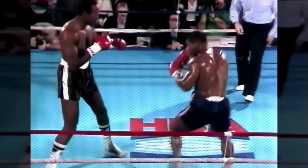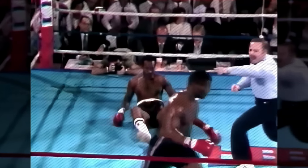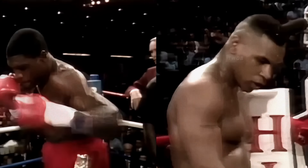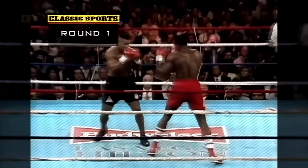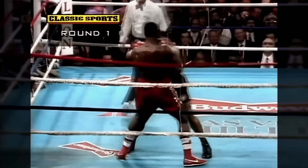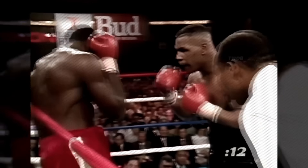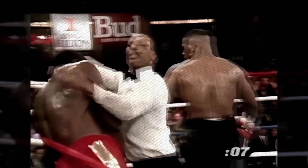Tyson's first punch, a right cross, sent Eddie Richardson down just eight seconds into the fight. In February 1989, the first fight took place between Mike Tyson and Frank Bruno — two of the biggest names in heavyweight boxing in the late 1980s. Both fighters had impressive records and were considered among the top contenders in the division. Bruno put up a strong showing but ultimately was knocked out in the fifth round by Tyson, who retained his heavyweight title.